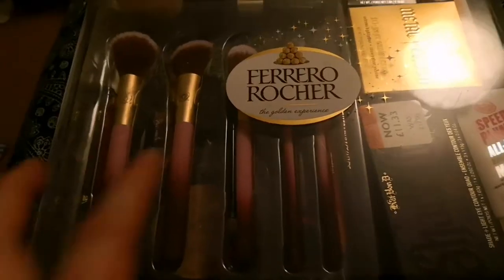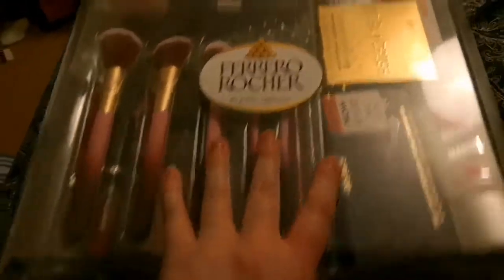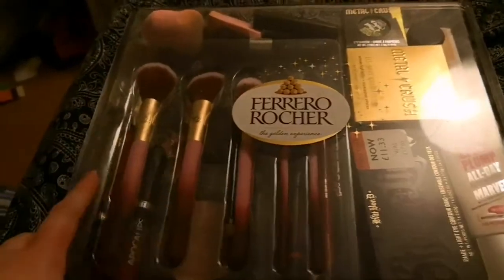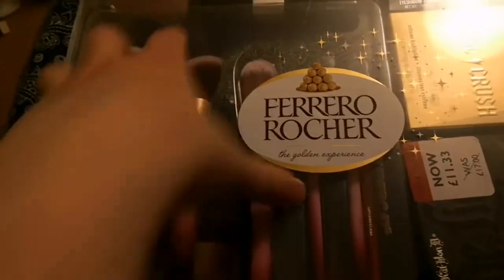Hi guys, so I'm back on Charlie's channel. Basically, how I store my brushes — it's a Ferrero Rocher chocolate box, but it's plastic so it keeps everything safe. I've just put all my makeup, sponges, and brushes in there, including my foundation brush, lip brush, and contour brush. I've also got makeup organized underneath, with bronzer underneath that.